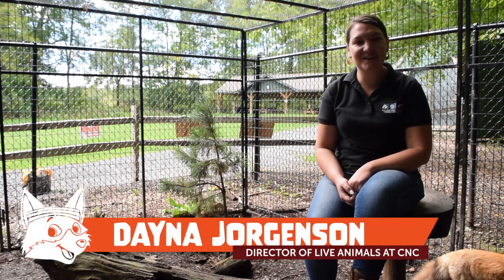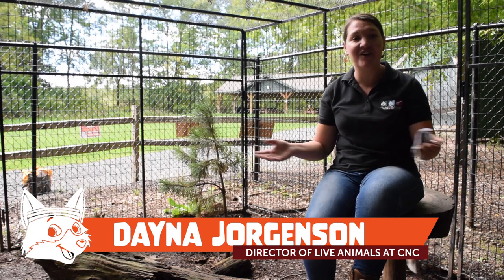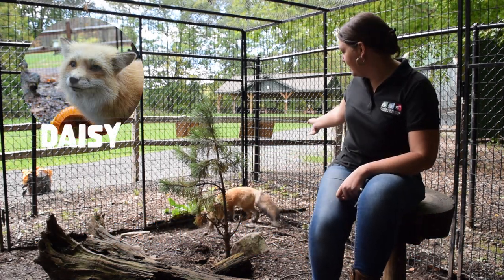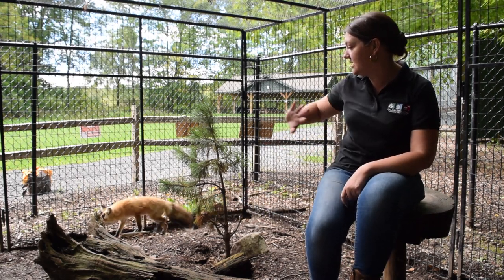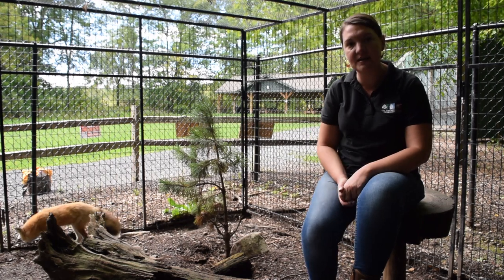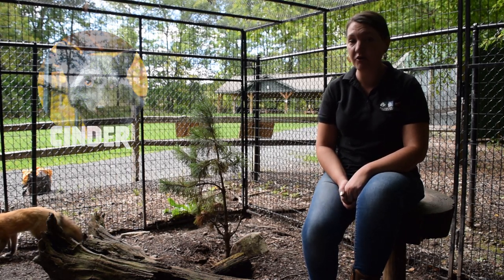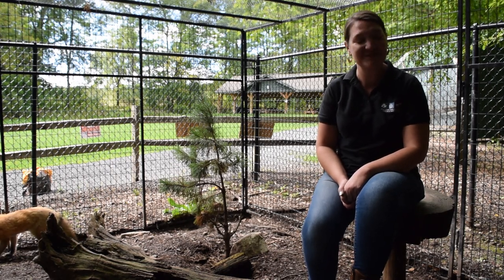Hi folks, my name is Dana Jorgensen. I'm the director of live animals here at the Kewka Nature Center and I am here today in our red fox enclosure with our two red foxes. Daisy is behind me right there in the corner. She is our very wild coloration type red fox, and we also have Cinder, who is actually a silver colored morph of our red fox, so she might be popping in later too.